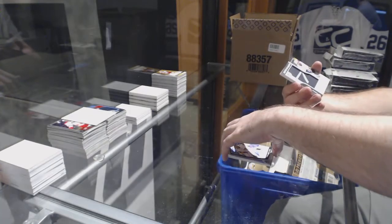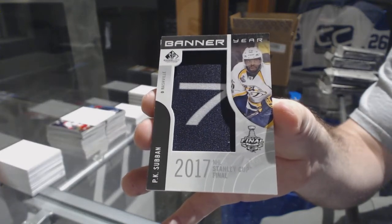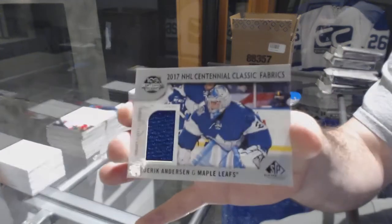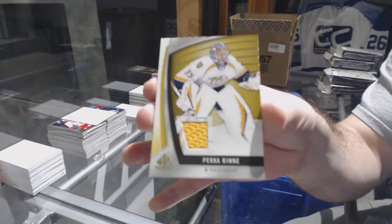For the Golden Knights, base autograph — Marc-Andre Fleury. For the Nashville Predators, P.K. Subban banner. For the Maple Leafs, Centennial Classics — Freddie Andersen. And we've got it for the Nashville Predators — Pekka Rinne.